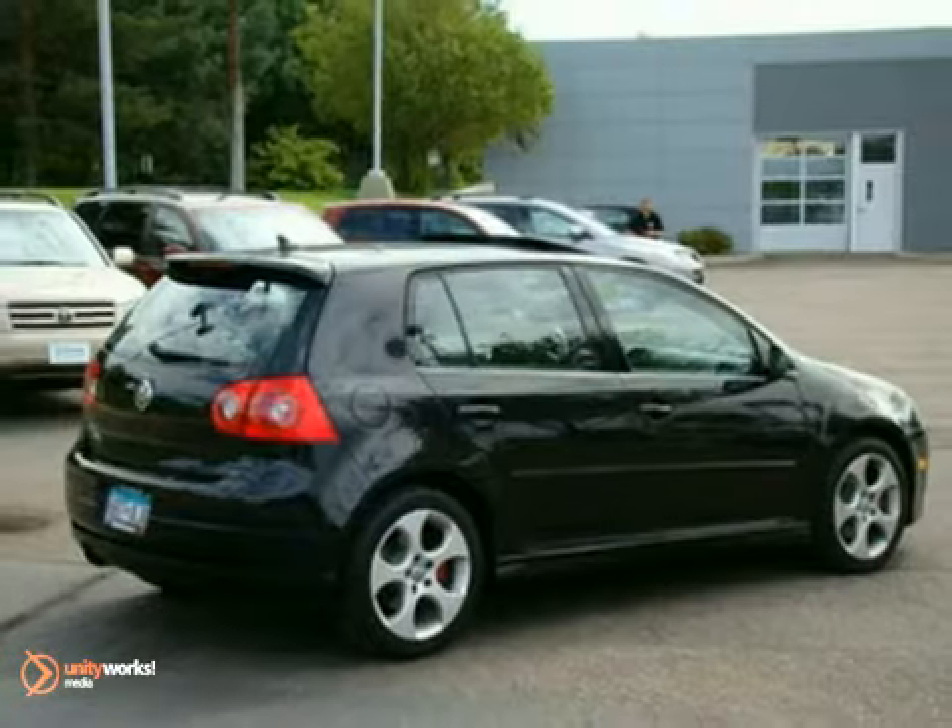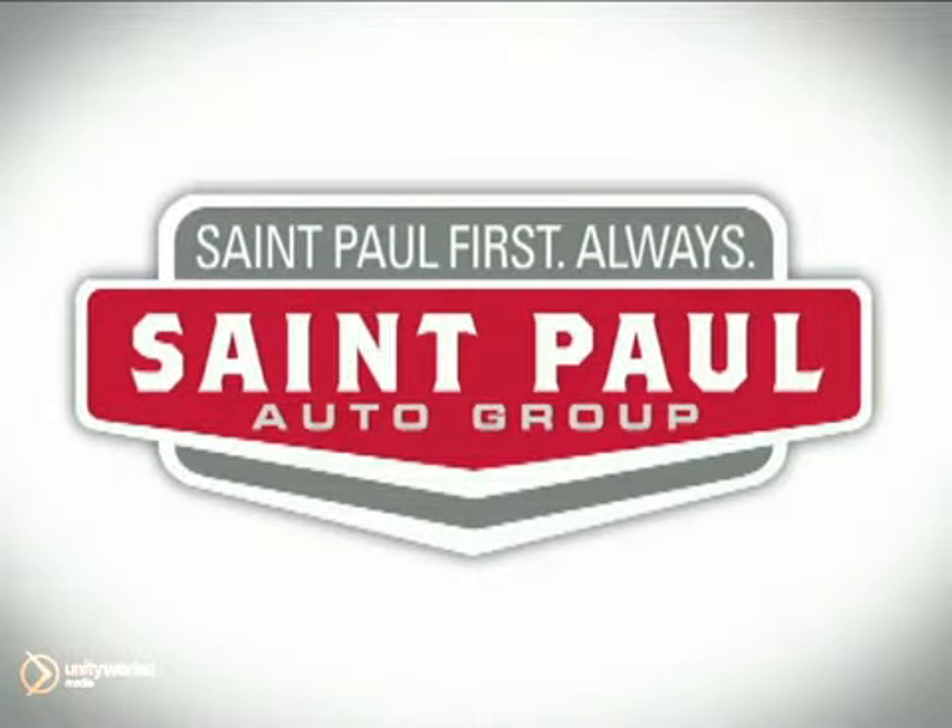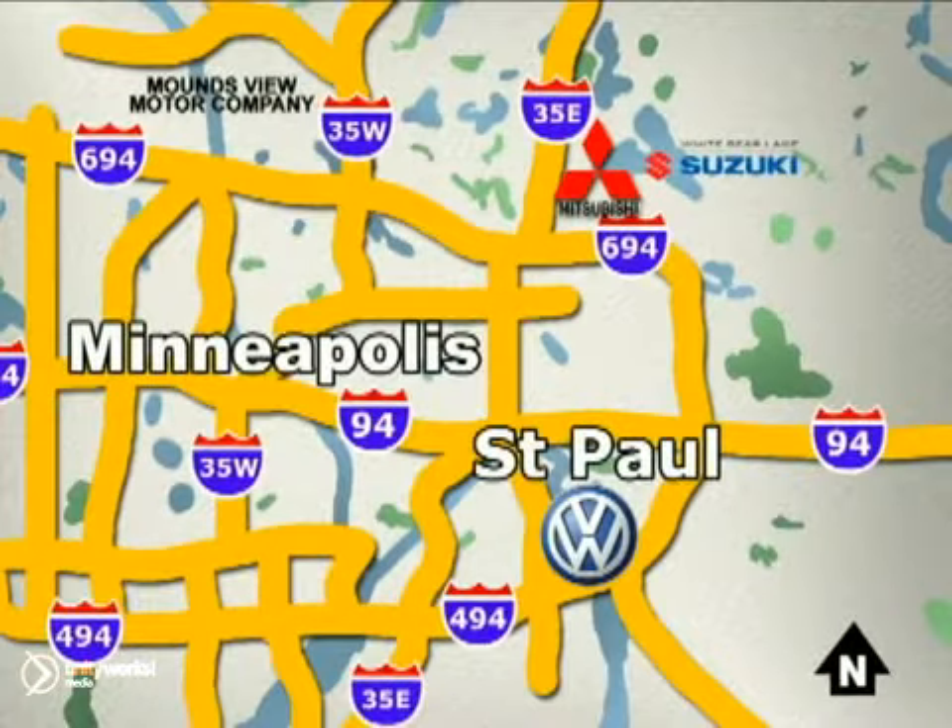It's priced to sell. Come in for a test drive. St. Paul Autos — why buy or service your vehicle anywhere else? Stop in today at any of three convenient locations and experience the St. Paul Autos difference.